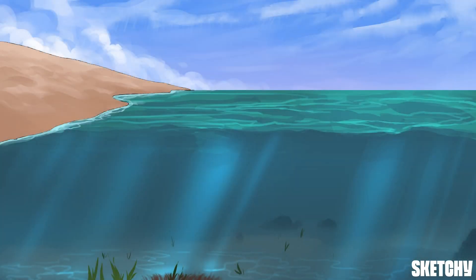After all the studying you've been doing, we thought it might be nice to have a little break. So for this sketch, we're going to head out to the lake.